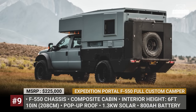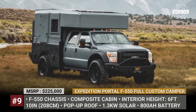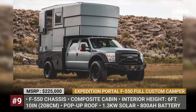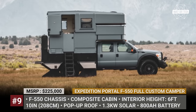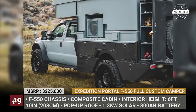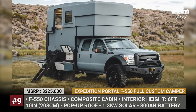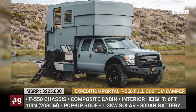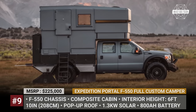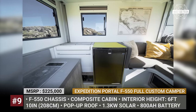Expedition Portal F-550 Full Custom Camper. A Californian designer and camping enthusiast spared no expense on the development of this custom rig. It is based on the Ford F-550 chassis and fitted with a composite flatbed cabin. The model was developed as a family expedition vehicle, so it has enough space for 2 adults, 2 kids and 2 large dogs. Equipped with a pop-up roof that increases interior height to 6 feet 10 inches, it relies on solar energy and gasoline, has a huge battery pack of 800Ah and carries 100 gallons of fresh water.